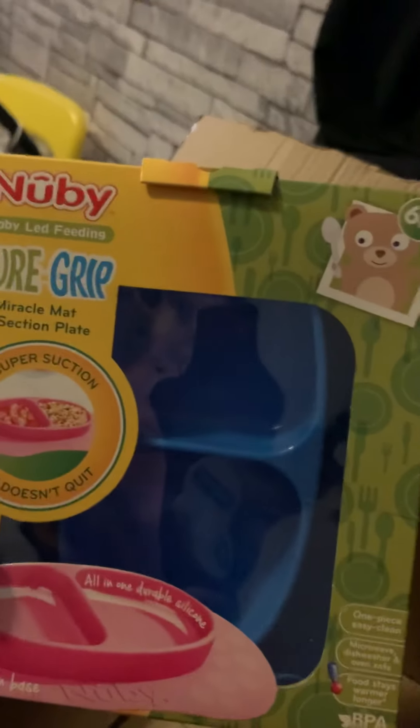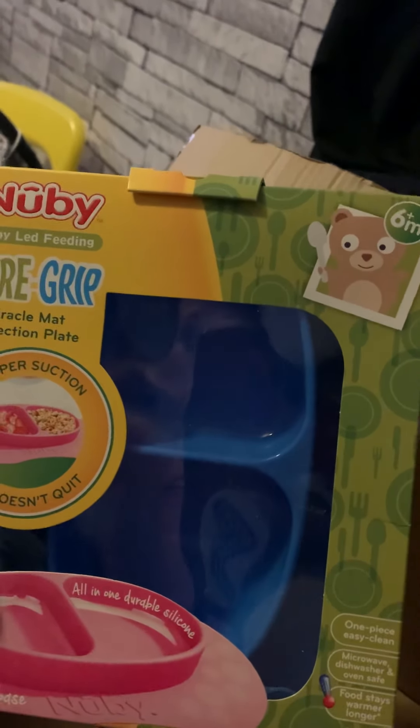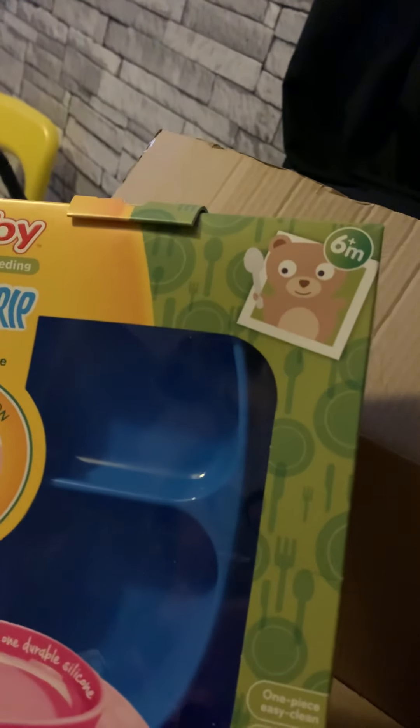Last but not least, we have got a Sure Grip lovely blue plate — a miracle mat section plate. That's really good because you can section it so you can have some fruit and also your main meal. It seems as if it's insulated — it says the food stays warm longer and it's microwave, dishwasher and oven safe. And also it sticks to their high chair, which you do want when you've got a little rascal who will just throw food around as soon as he gets his hands on it.